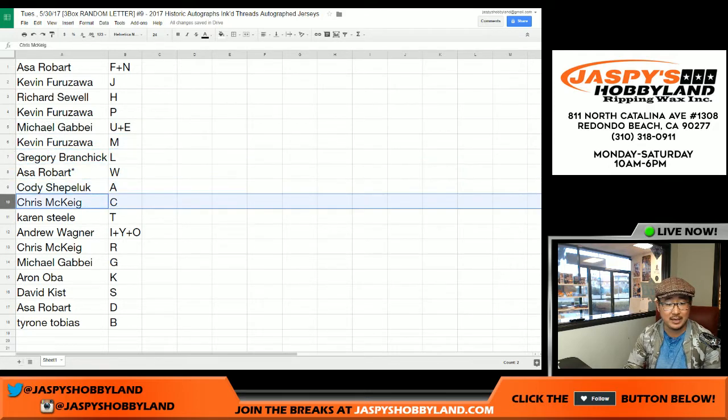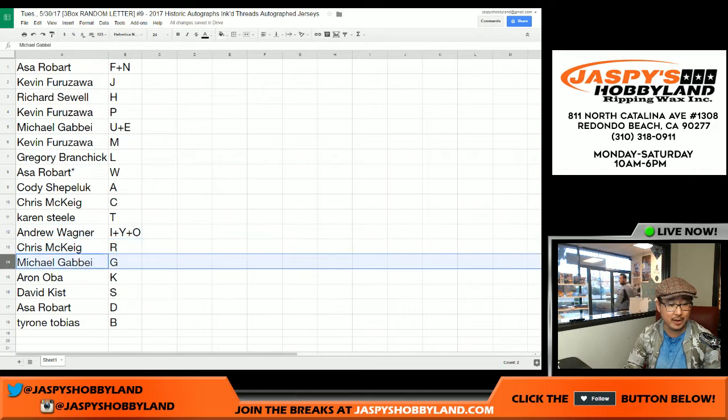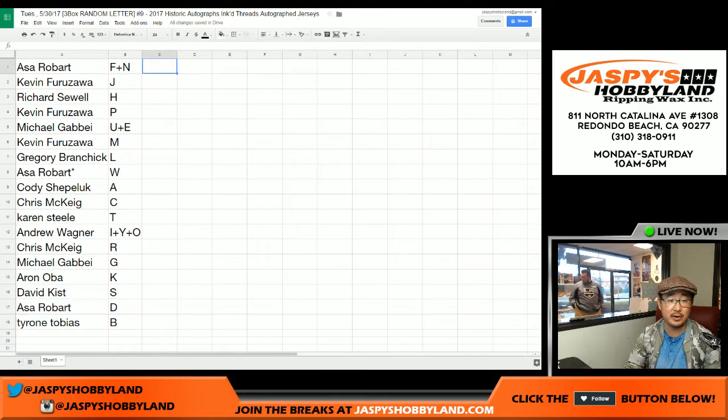Cody with A. Chris McKee with C. Karen, T. Andrew Wagner, I, Y, and O. Chris with R. Michael G with G. Aaron Ova with K. Dave Kiss with S. Asa with D and Tyrone with B. That's the randomizing portion of the video. I'm going to pause the video. When we come back, we're going to see if there's any letter trades and then we'll have the break. Stick around.